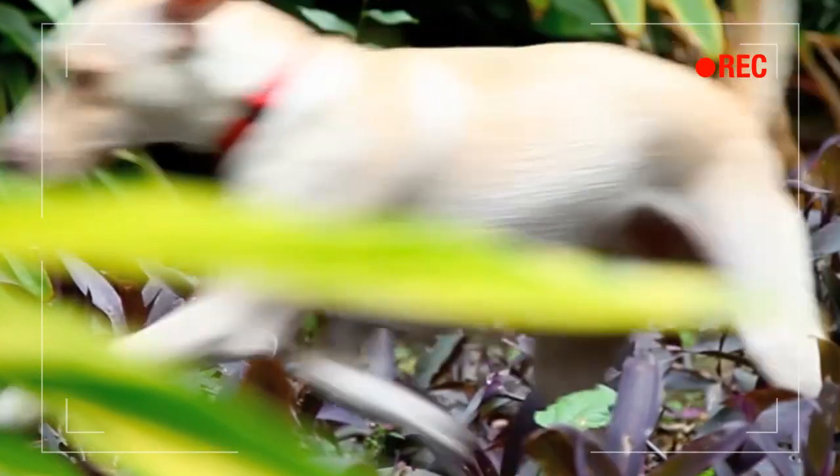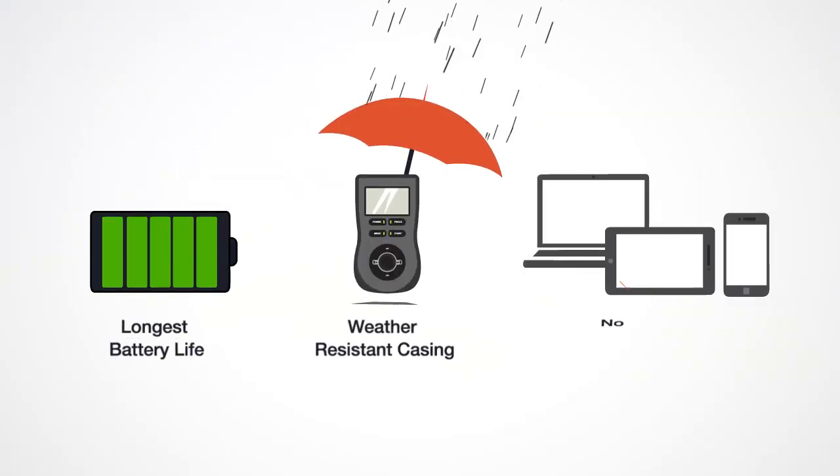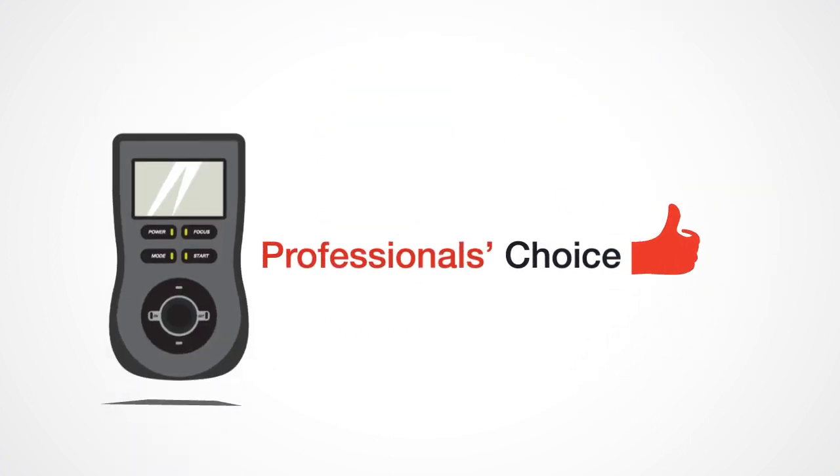With the industry's longest battery life, weather-resistant casing, and no need for another device, the Promote Control is the professional's choice that won't let you down.